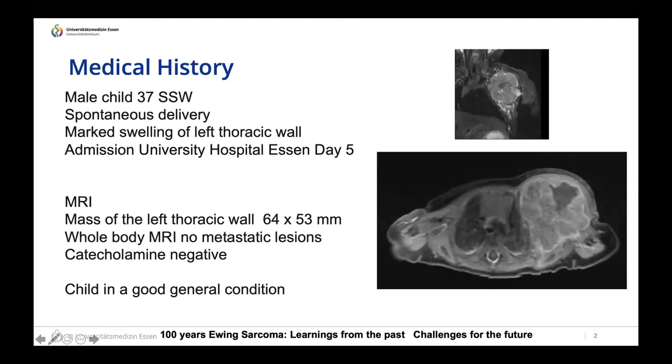The second case is a male child, spontaneously delivered at 36 weeks of pregnancy. The tumor was not recognized prior to birth, but afterwards marked swelling of the left thoracic wall was noticed. The child was admitted to hospital on day five of life. An MRI found a mass of the left thoracic wall measuring 6.4 by 5.3 centimeters.